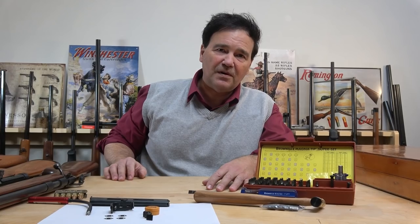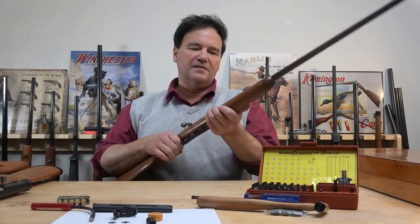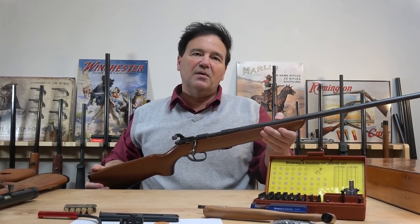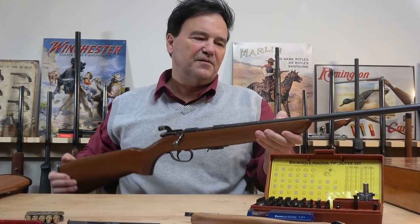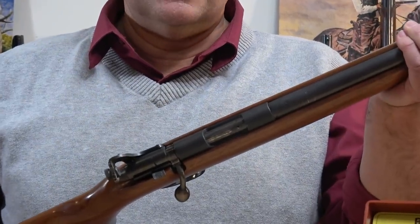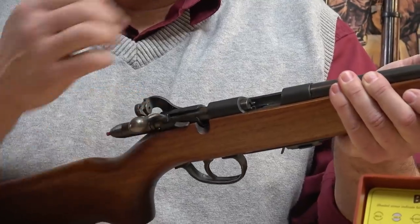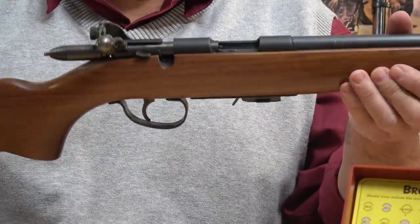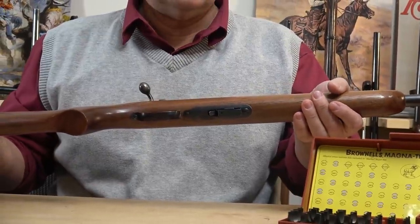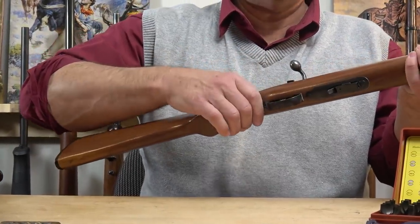I never talked about Remington 22s much, but we'll start with this model. You may recognize it — it's the Scoremaster. It's just about impossible with the equipment we have in our very humble studio to film these markings for you, but the Scoremaster — some of you may recognize it — is a very popular, very accurate 22. The nice thing about a lot of these vintage 22s is they take 22 short, long, or long rifle. They have a decent inline steel magazine that's easy to remove and replace.